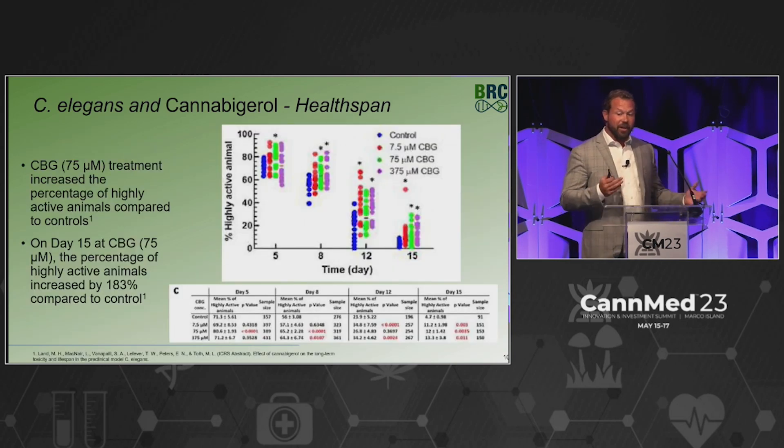We also looked at healthspan, which was a bit more variable in this particular model. But the middle dose at day 15 shows increased locomotor activity. So another positive: cannabigerol seems to extend lifespan, at least in nematodes, and healthspan characteristics.